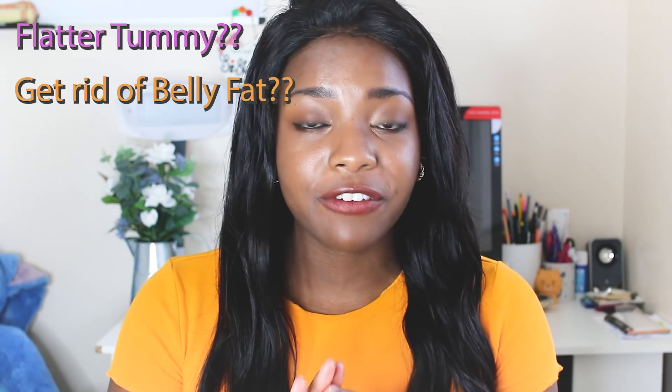So today I'm going to be answering a question I have gotten so many times — like if I had a penny for every single time I've gotten this question, I don't know where I'd be, but I'd be doing very well. I always get questions about the tummy area: how to get a flatter tummy, how to get rid of belly fat, how to get toned abs. I always get those questions, and I just thought today there's a big thing that people just don't talk about.